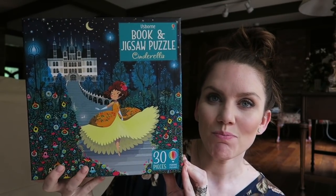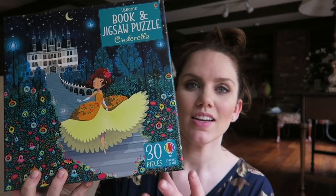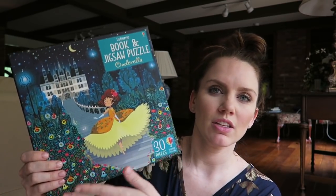My five-year-old Lindley loves puzzles — she is obsessed. So I got her the Usborne Book and Jigsaw Puzzle: Cinderella. It comes with a puzzle and also a little book. I think she's going to love that. The illustrations are just beautiful and rich, with really saturated colors.